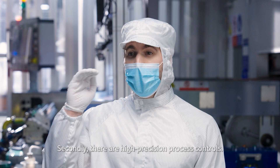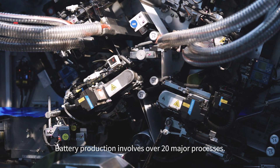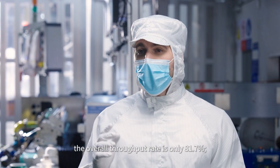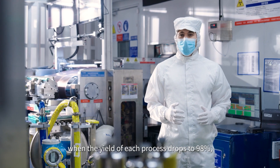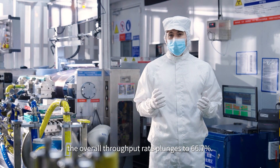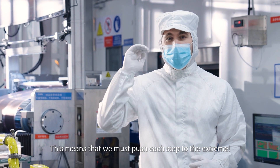Secondly, there are high precision process controls. Battery production involves over 20 major processes. If each process has a yield of 99%, the overall throughput rate is only 81.7%. When the yield of each process drops to 98%, the overall throughput rate plunges to 66.7%. This means that we must push each step to the extreme.